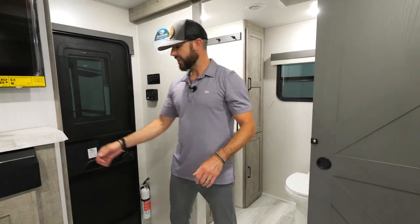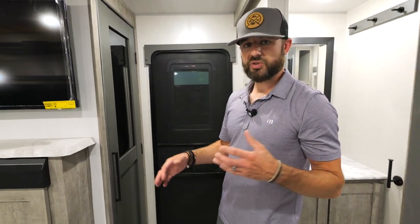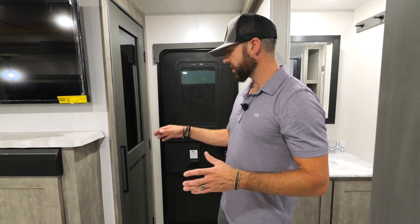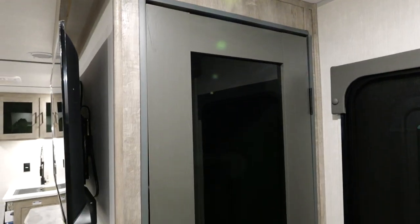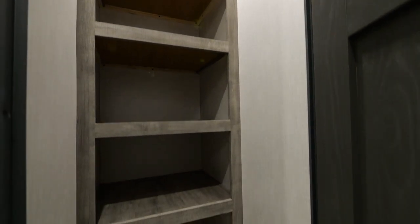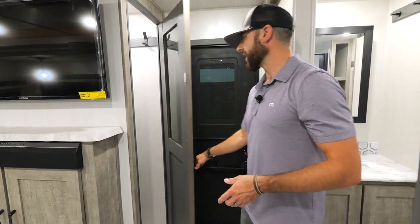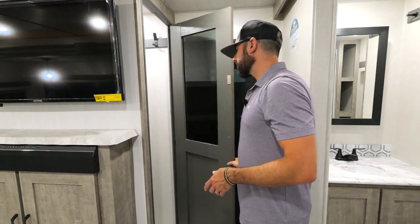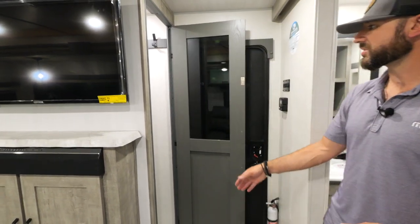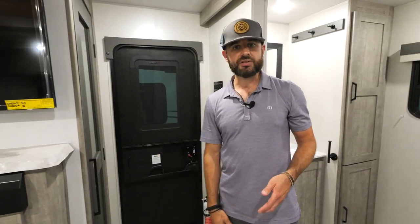We've got a walk-in pantry — this is something that's going to hit you as soon as you walk in the coach and give a great first impression. It's a beautiful residential-style door with an oversized grab handle. You've got motion lighting inside the pantry, and a magnet that keeps it closed in transit. Just a massive pantry with a ton of space that's going to hold anything you need.